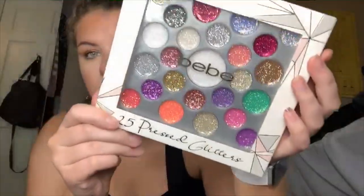The same brand — these are just pressed glitter, so I can use these for eyeshadow looks. This was $5.99.